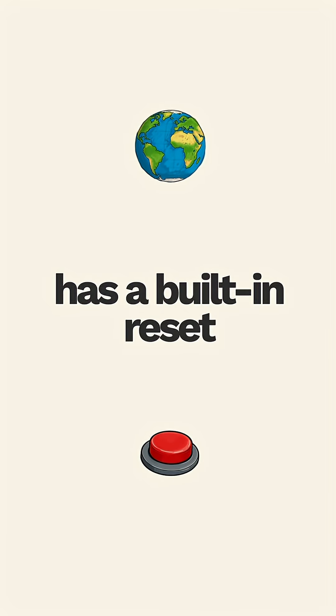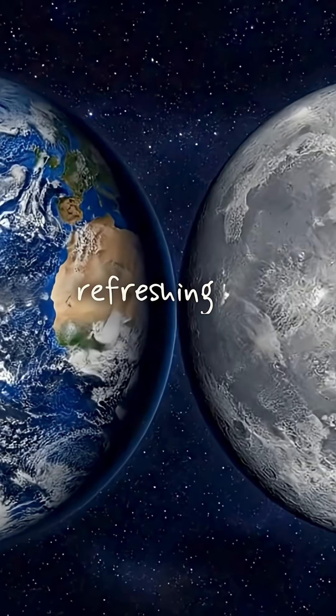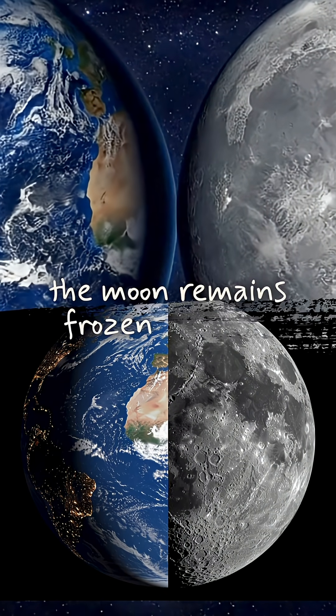It's like Earth has a built-in reset button, constantly refreshing its surface while the moon remains frozen in time.